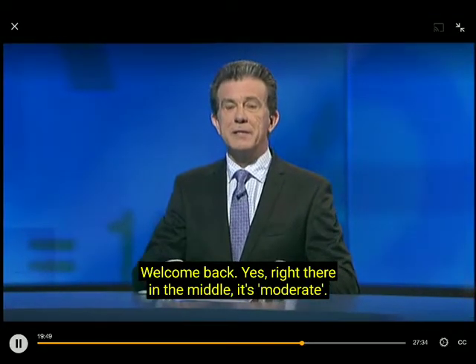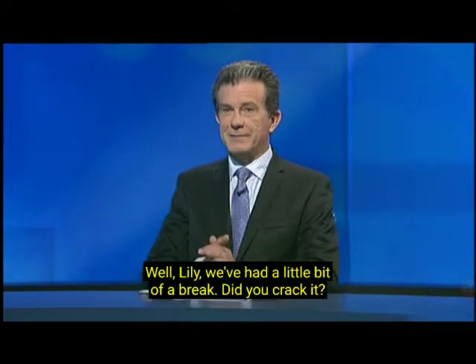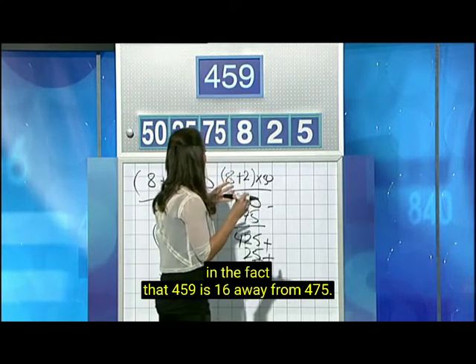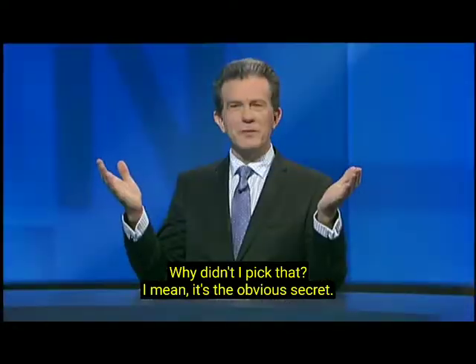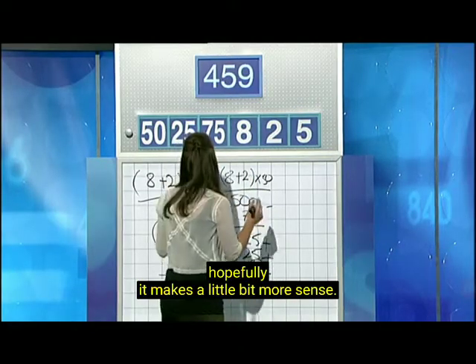Welcome back. Right there in the middle, it's moderate. Well, Lily, we've had a little bit of a break. Did you crack it? I did. I had some success. And the secret lies in the fact that 459 is 16 away from 475. Why didn't I pick that up? It's the obvious secret. It doesn't make sense now, but once I put it up, hopefully it makes a little bit more sense.